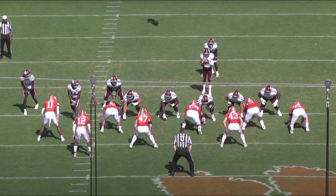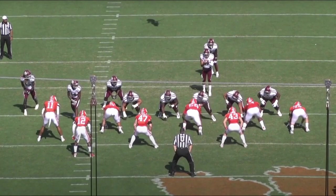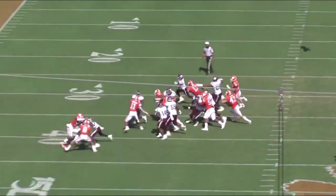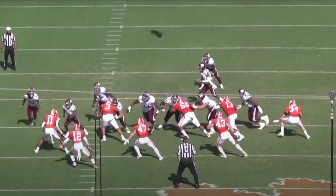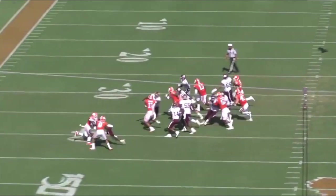On this play, we see Kayvon display good mental processing as the safety in the box. Texas A&M runs an outside zone in his direction, and we see how he maintains gap integrity — he's responsible for the D-gap outside of the tight end. As the play flows toward him, he automatically understands where it's going, stays outside the tight end, works through blocks and traffic, and is physical at the tackling point. Quick reaction, lands his hands on the receiver using good play strength, and makes the tackle.